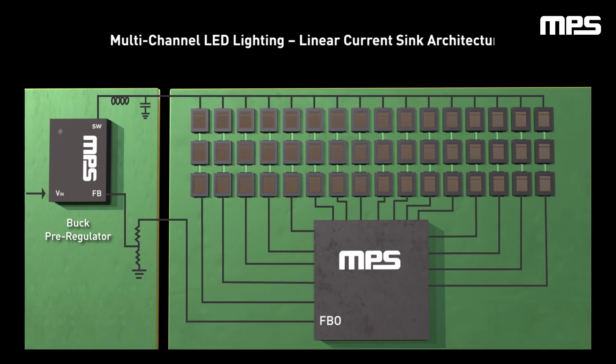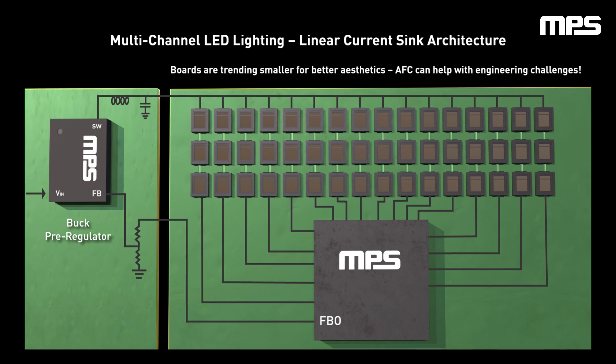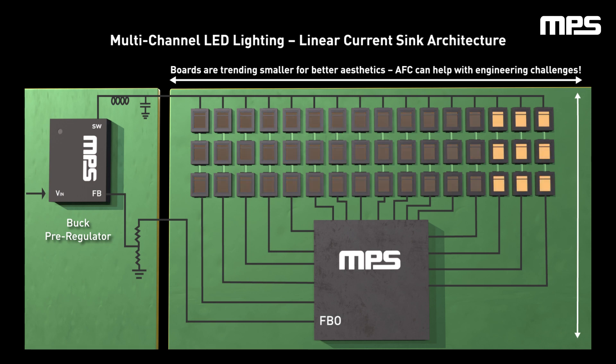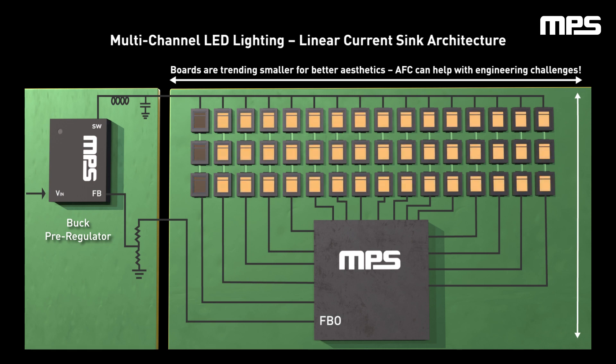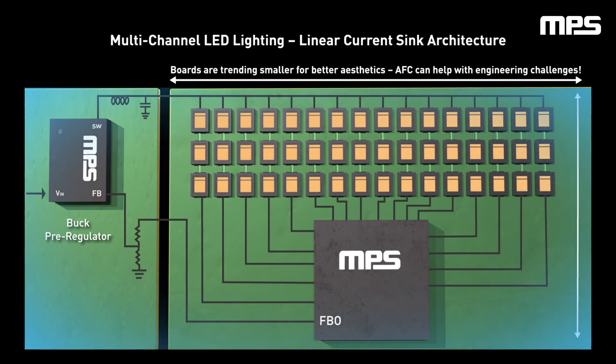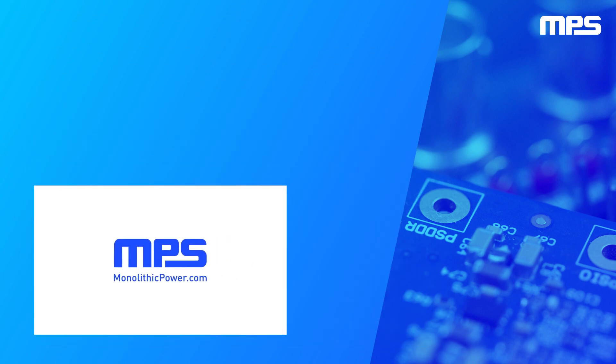Modern automotive lighting applications continue to trend towards smaller designs with higher density of LEDs to create aesthetically pleasing animations and patterns. As additional LEDs increase the thermal load and smaller board sizes decrease the ability to dissipate this thermal load, AFC is a technology that can help engineers meet their design challenges. To learn more, please visit us at monolithicpower.com. Like this video and subscribe to our channel to get the latest on our innovative products.